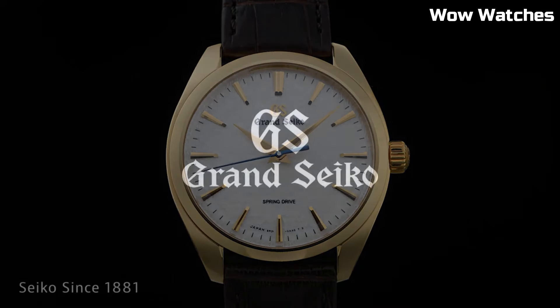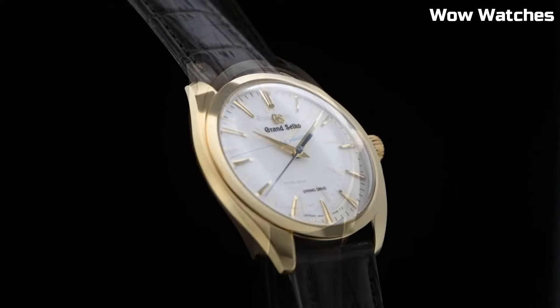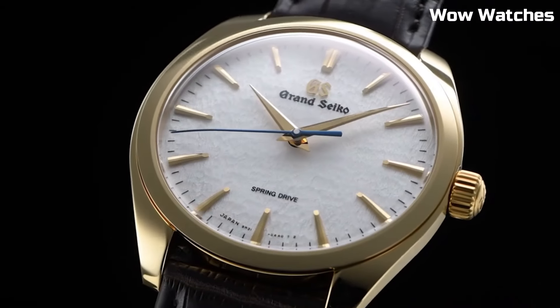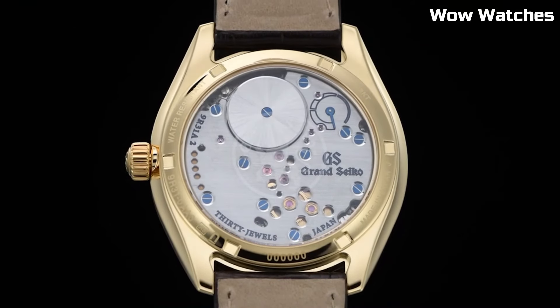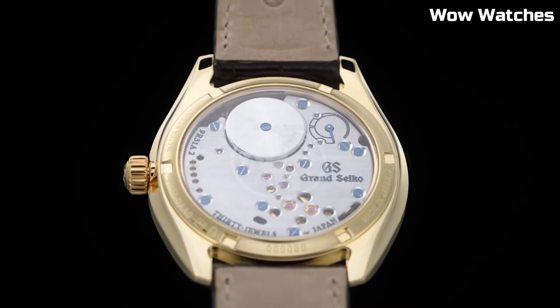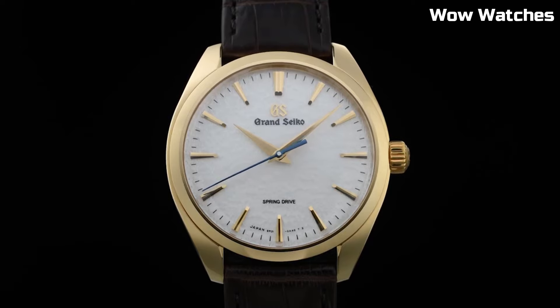The silver-toned dial features Dolphine hands, a power reserve indicator, and a date window, all framed by a sapphire crystal for pristine clarity. With a crocodile leather strap, it blends comfort and style seamlessly. Water-resistant for everyday wear, this timepiece combines Japanese precision engineering and timeless aesthetics, making it a coveted choice for those who appreciate both craftsmanship and enduring beauty.